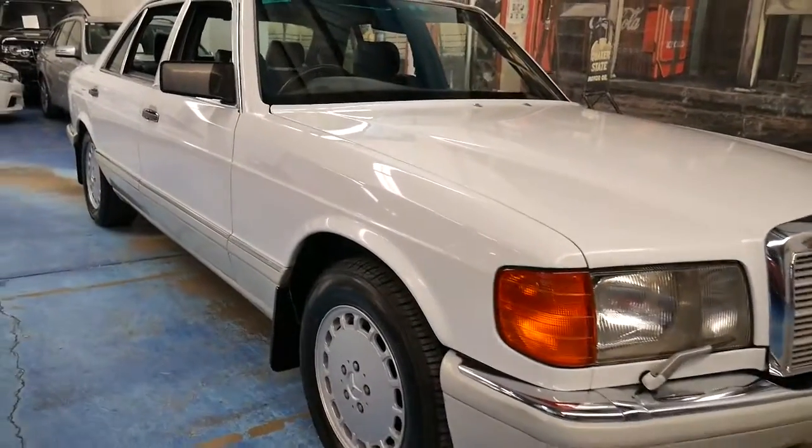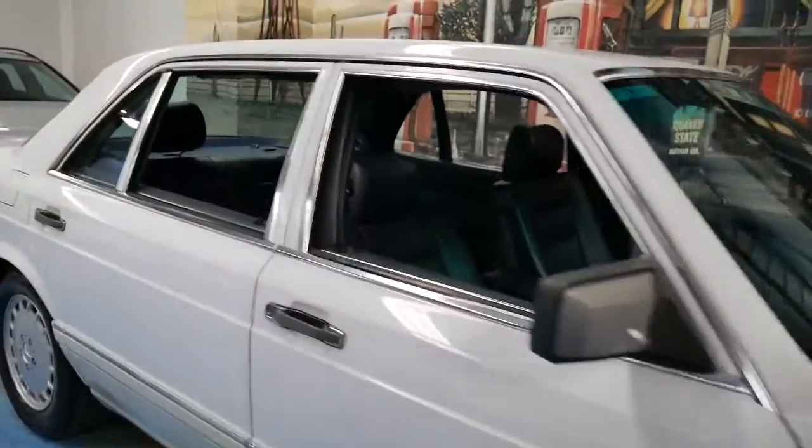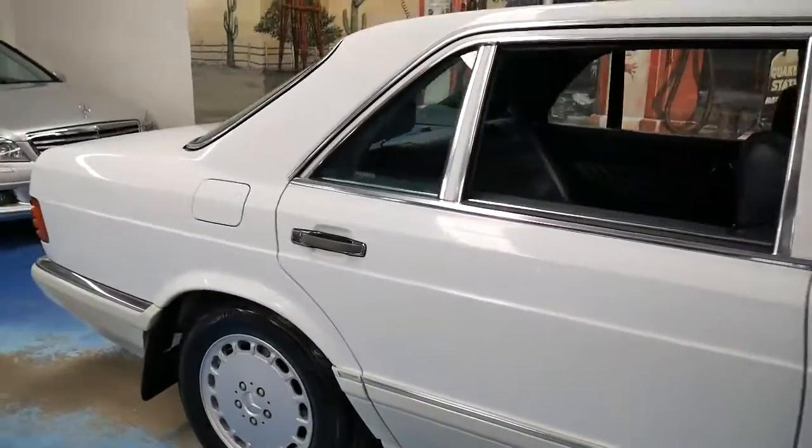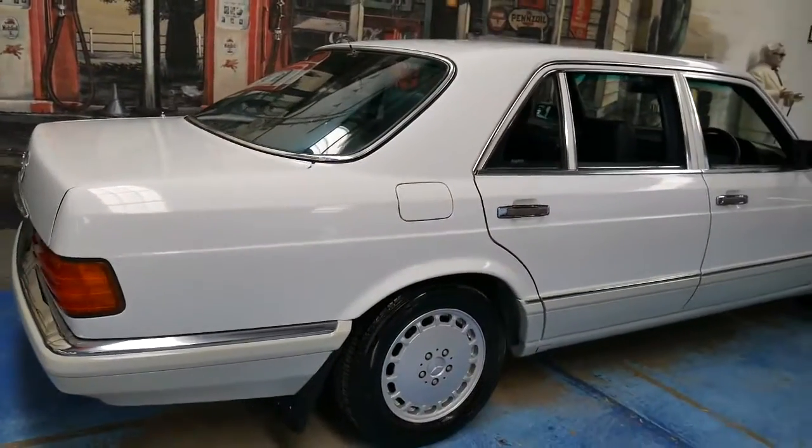Welcome to the Old Timer Centre. My name is Philip Tarrant, and today we have a 1990 Mercedes-Benz 420 SEL.